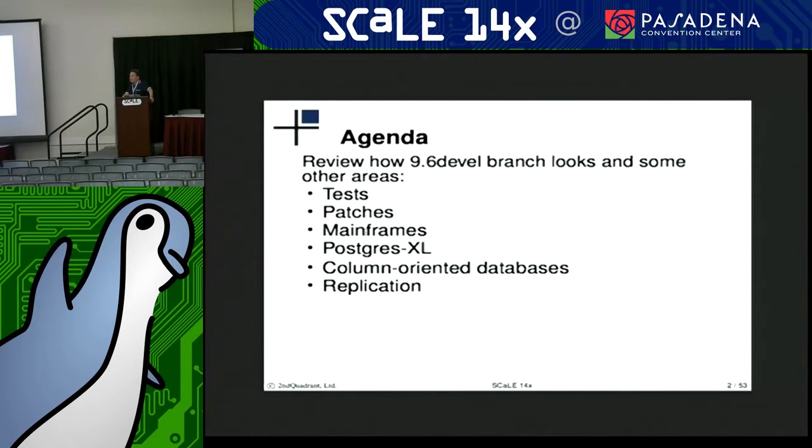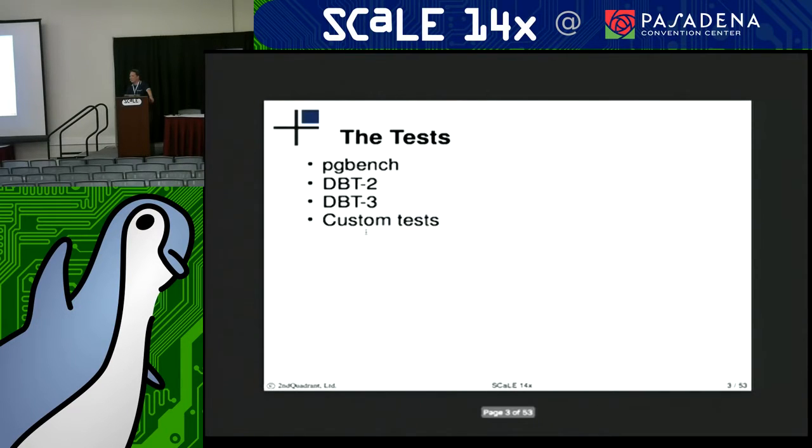I'll go over very briefly what the tests are, talk about some of the patches coming into 9.6, talk a little bit about some mainframes, Postgres XL, some column-oriented databases, and some replication.